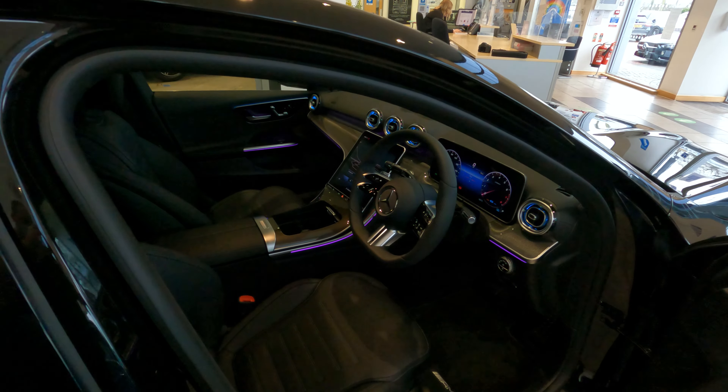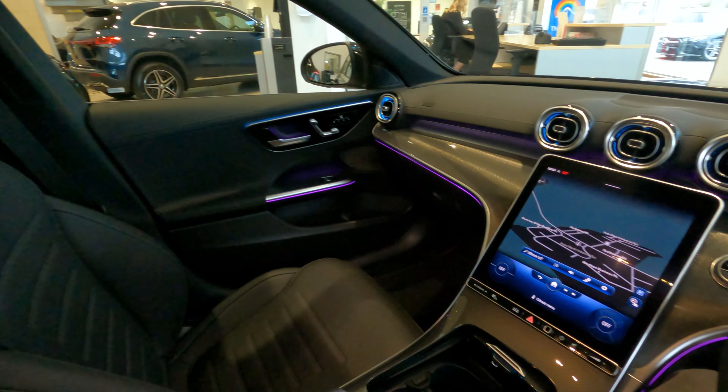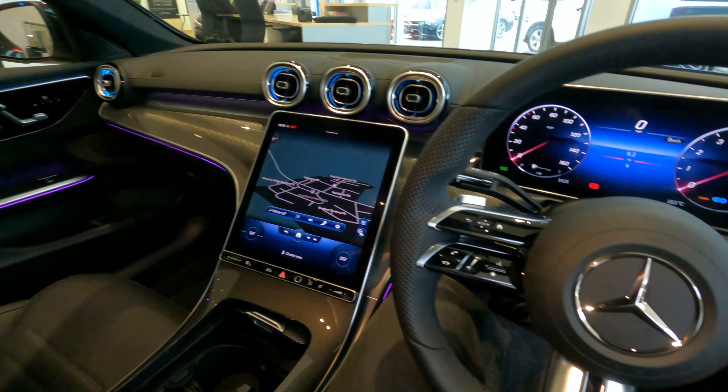Space in the rear for passengers is very good and the ambient lighting really sets the tone. The quality of the seats and materials in the main cabin are superb, and tall drivers will have plenty of room. We will cover all of the safety features and technology in the full review.